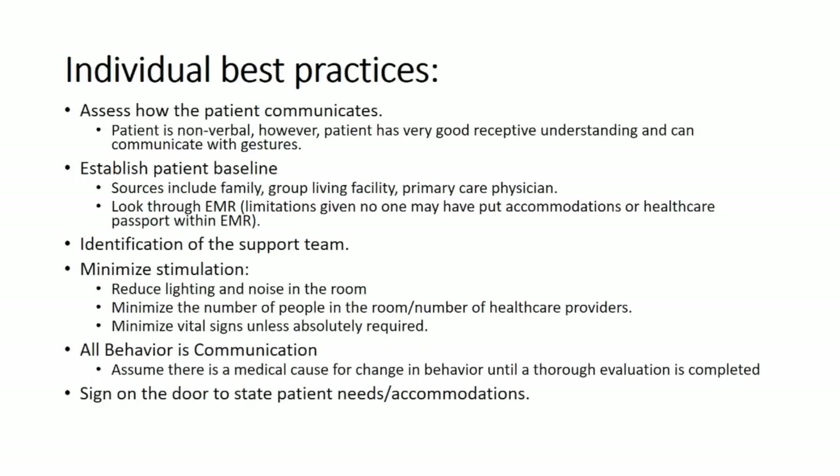That information is super helpful. As a foreshadow to what Richie is going to talk about, it would be helpful if we could know that information without having the caregiver there — like, why doesn't our EHR identify that for us? That's something other groups have also discussed: can we make our tools work for us?